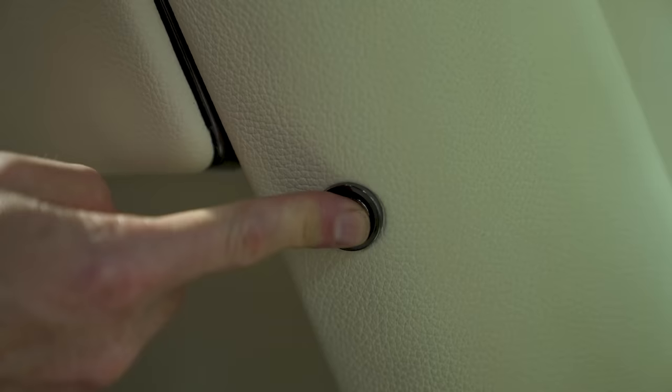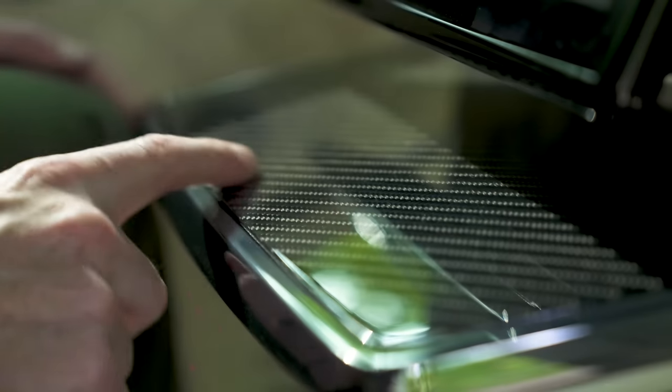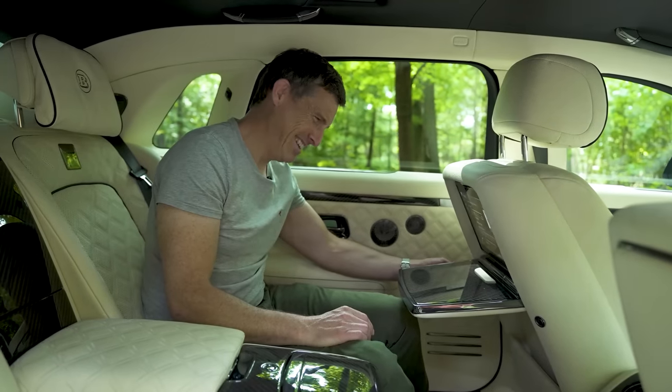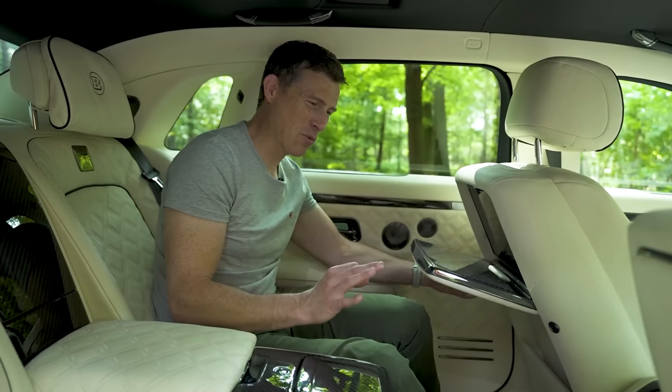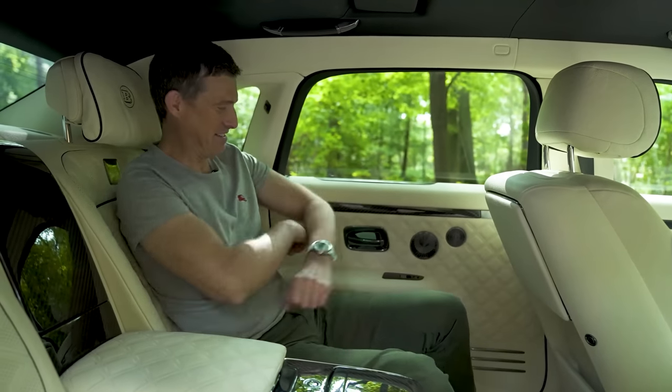The picnic tables are obviously automated, and you've got carbon fibre on them plus shadow chrome as well. They've basically reworked absolutely everything.